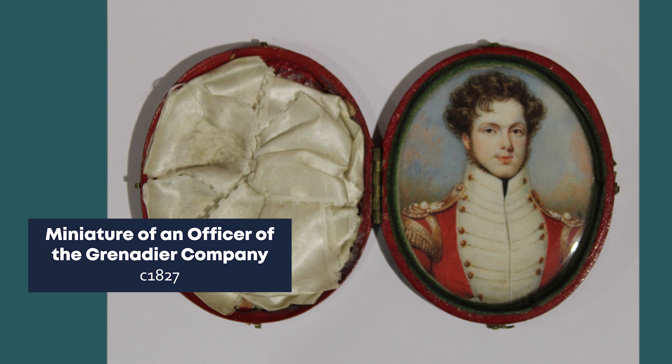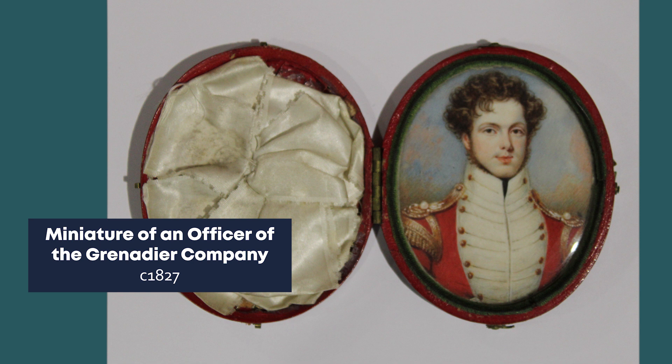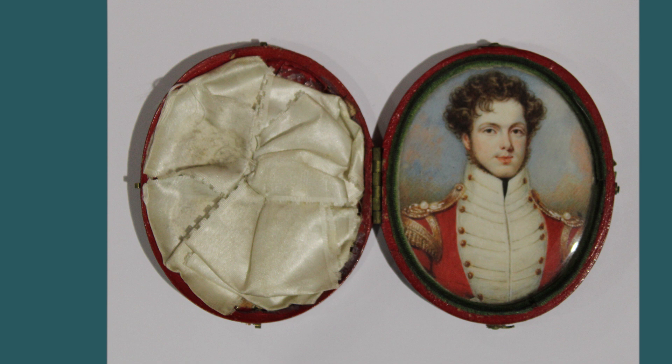This is a miniature of an officer of the Grenadier Company, circa 1827, painted by J.T. Mitchell. Usually painted for the sitter's loved ones, miniatures of soldiers were treasured personal mementos. They were often commissioned as gifts for parents or wives when an officer was sent abroad, sometimes for many years without leave to return home. Some miniatures were held in decorative gold and enamel frames, with elaborate plaits and curls of hair set into their backs.